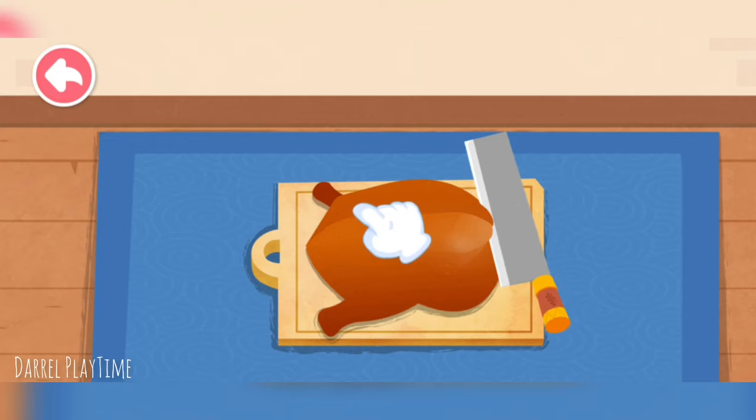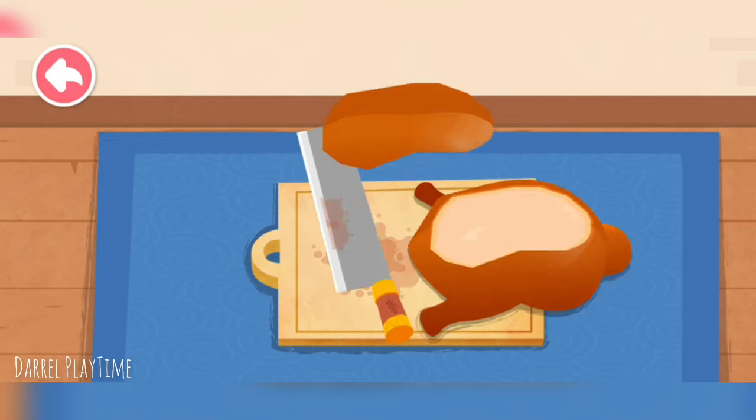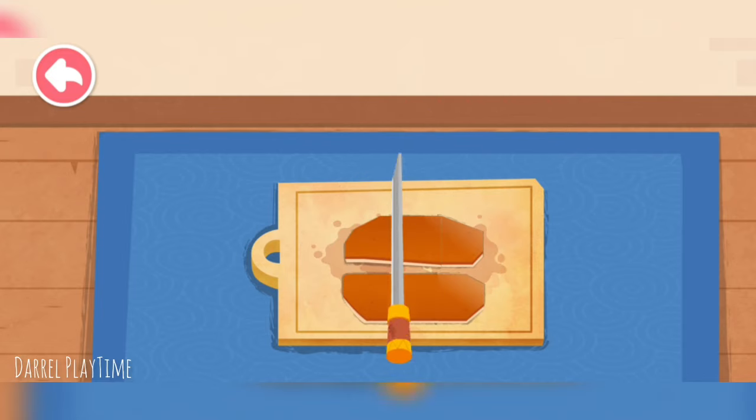The skin of Peking Duck tastes great. Use a knife to slice the skin off. Let's eat.